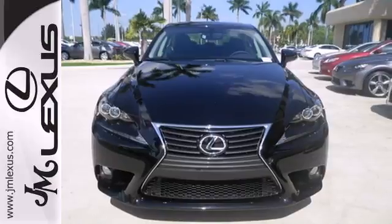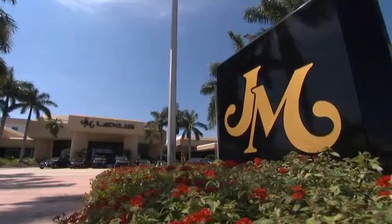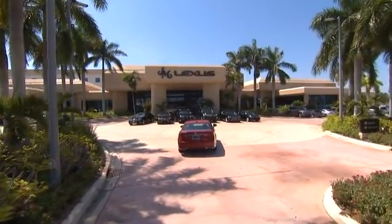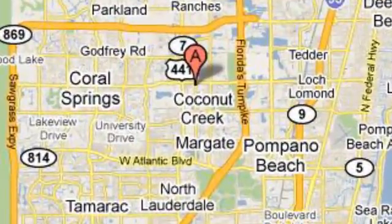Leave your car worries behind with this solid choice. Check it out today. JM Lexus, the world's number one Lexus dealer since 1992. We're conveniently located just east of 441 on Sample Road in Margate, Florida, just west of the Turnpike.